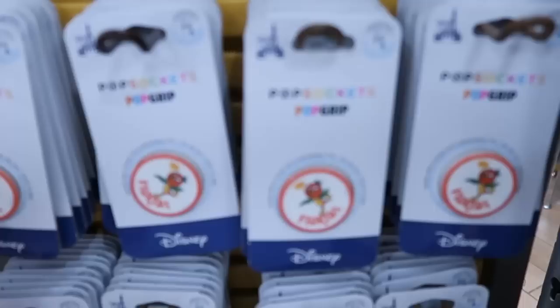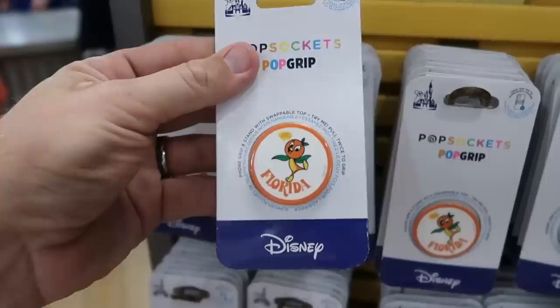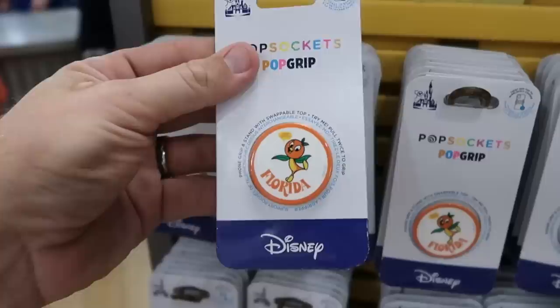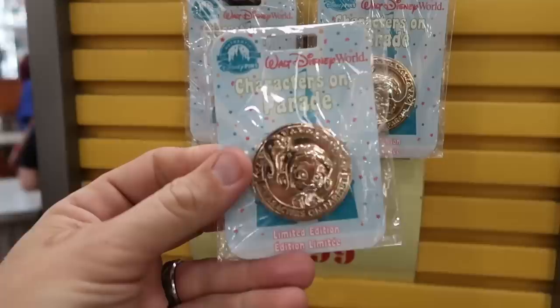They even have the matching Ms. Marvel hat with the embroidered logo — $14.99 from $30. They still have the original Florida Orange Bird pop sockets at $7.99, originally $17, that say 'Think Orange.' And it looks like they have some new Walt Disney World Characters on Parade limited edition pins — probably $9.99 from $20, though I'm not seeing the clearance price.